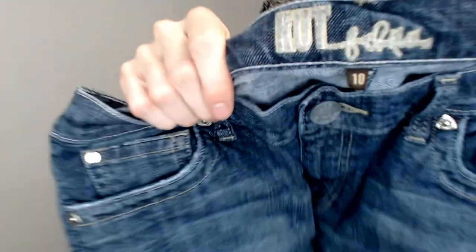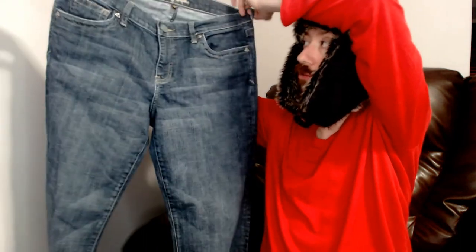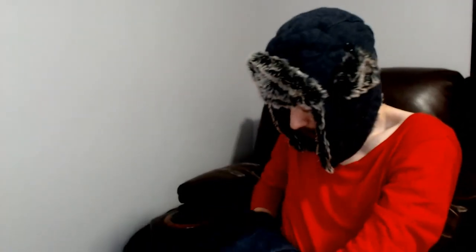Up next we have a pair of Cut From The Cloth jeans in a size 10 — and again, another pair in great condition. I think we've only had one other pair of Cut From The Cloth and they did sell, so this could be another really good brand to pick up. It is on the list of brands my wife always tells me to look for when I go into thrift stores alone.